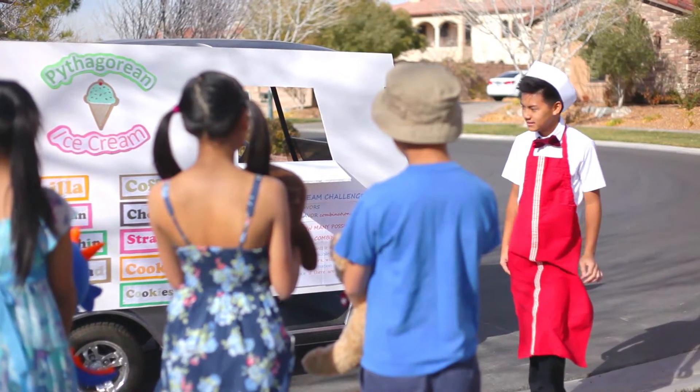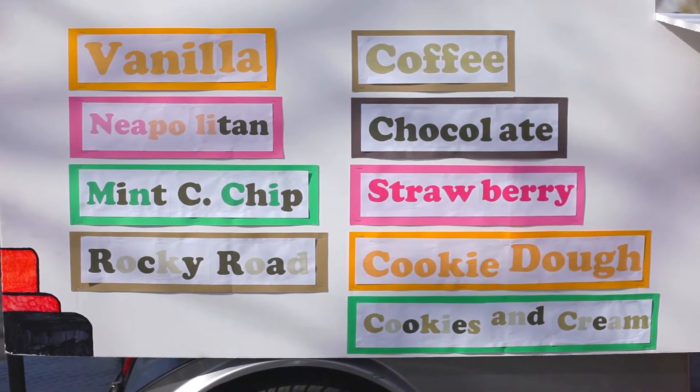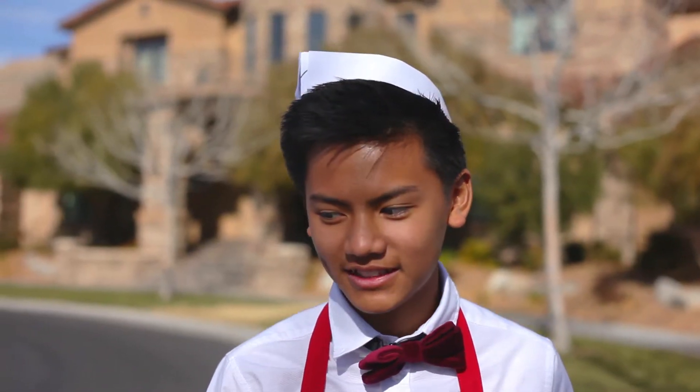Well kids, if you look right here, I have vanilla, coffee, Neapolitan, chocolate, mint chocolate chip, strawberry, Rocky Road, cookie dough, and cookies and cream. So many choices. I wish I could just have all of the flavors.